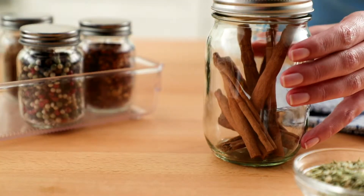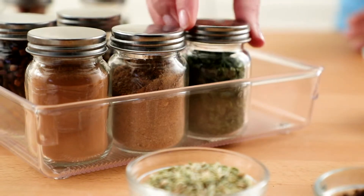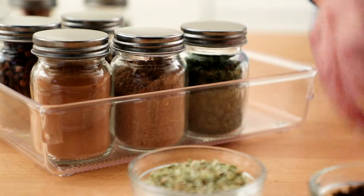Store your spices in airtight containers away from heat, moisture, and direct sunlight. All of these can reduce flavor and shelf life.